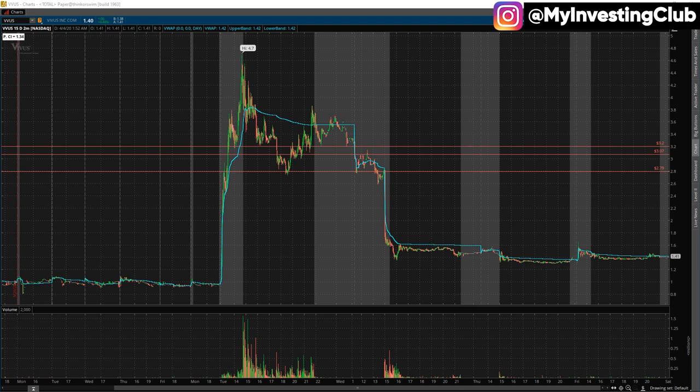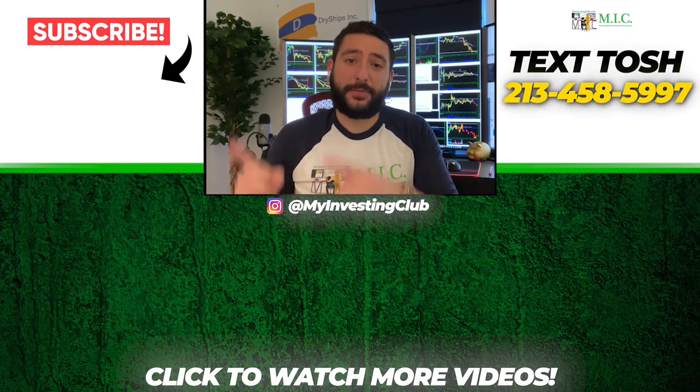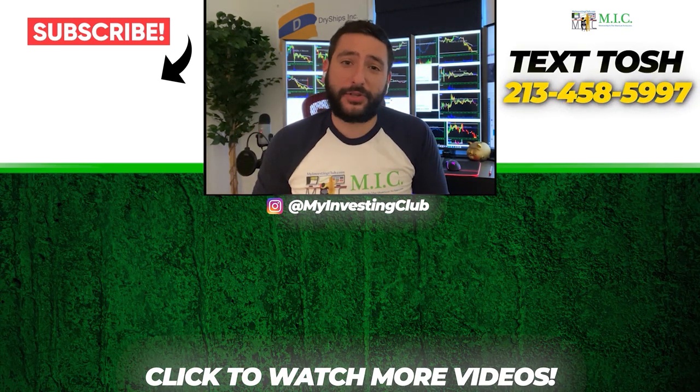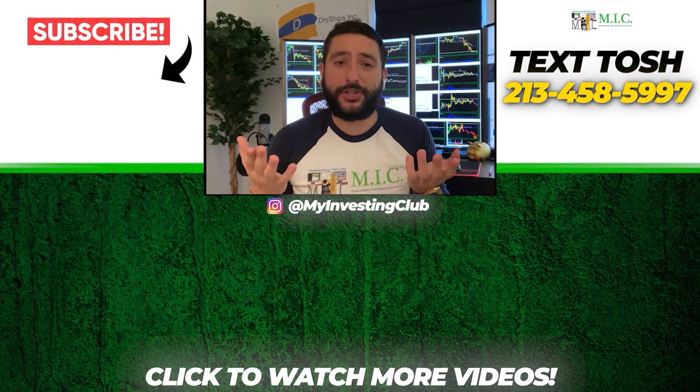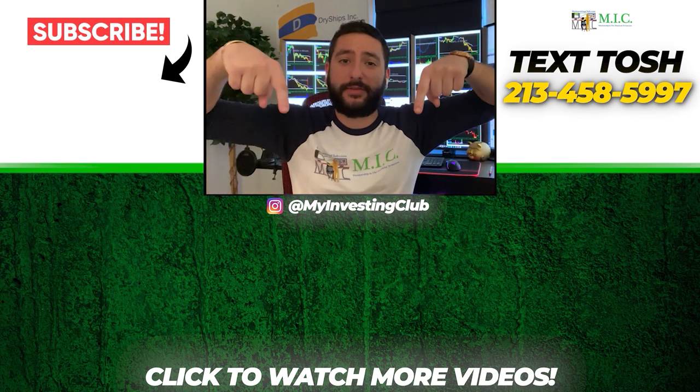Have a good weekend guys, and I'll see you back next time. Take care. Thank you so much for watching our video. If you want to see more of our videos, please subscribe to our YouTube channel. We do our best to post a new video every single day. If you have any questions about MIC or any general trading questions, please text Tosh using the number here. Also stay up to date by watching some of our most recent videos right over here.